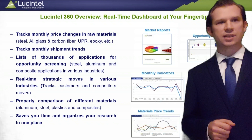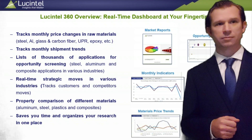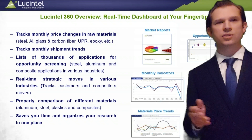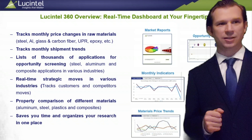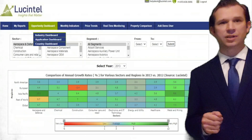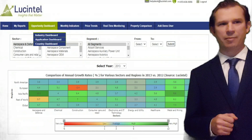Lucentel 360 is an online digital platform designed to provide reliable market insights updated regularly by industry experts. It tracks monthly price changes in raw materials and monthly shipment trends. It also lists thousands of applications for opportunity screening. Our 360 dashboard provides options to customize your dashboard to track specific market dynamics.